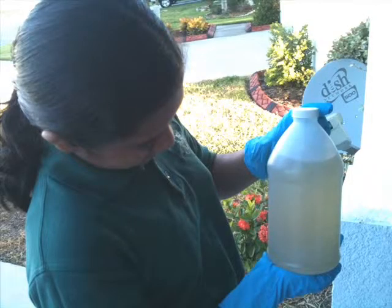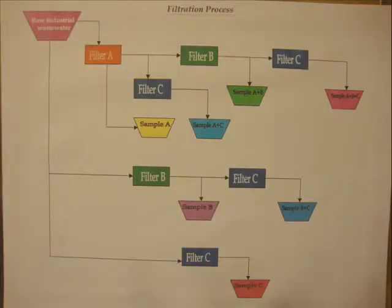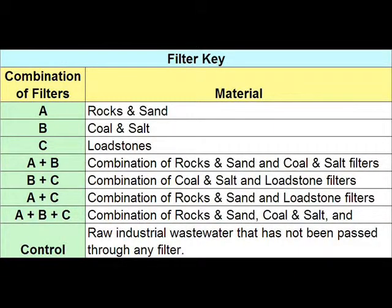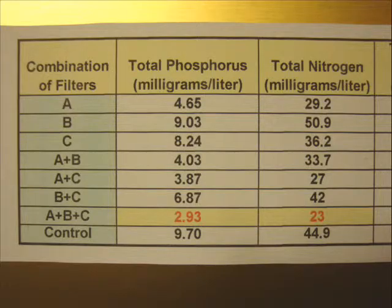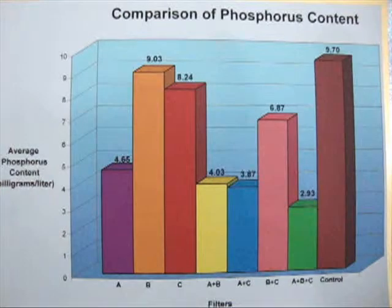I acquired industrial wastewater from a local wastewater management plant and tested it on various combinations of my basic filters. I gave the filtered water samples to the lab for testing. The lab results showed that passing the industrial wastewater serially through the rock and sand filter, followed by the coal and salt filter, and then the lodestone filter reduced 50% of the nitrogen content and 71% of the phosphorus content.